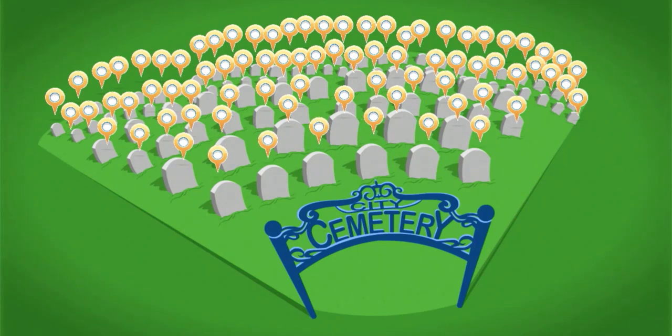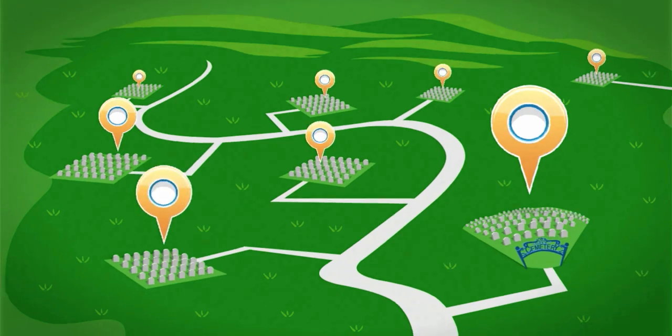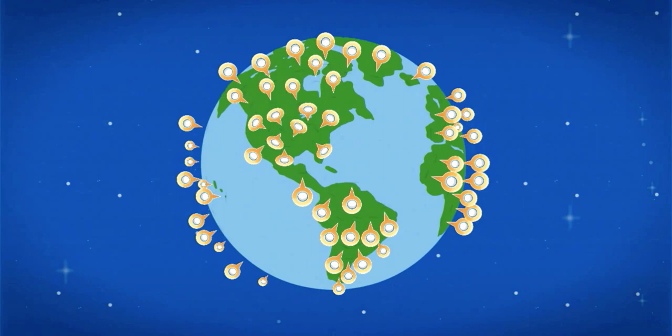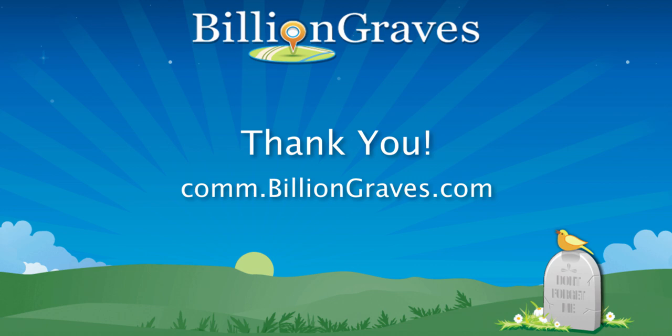Using these simple tools, you will be able to identify cemeteries near you that still need to be photographed. Thank you for taking photos for BillionGraves and helping preserve these vital records for generations. For any questions, join us in the BillionGraves community where volunteers like yourself can come, ask questions, and engage with other volunteers around the world.